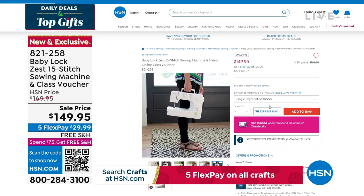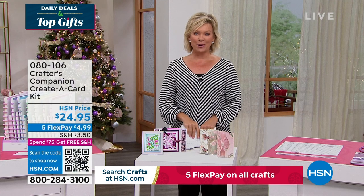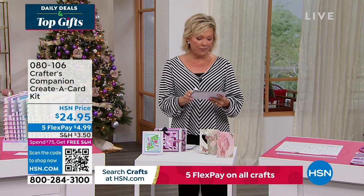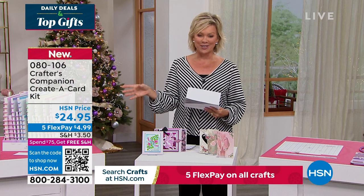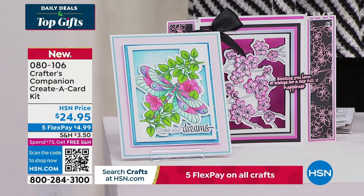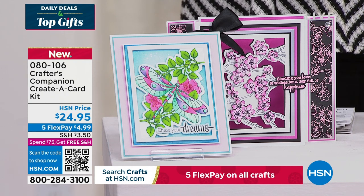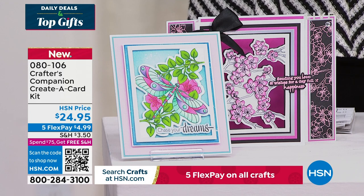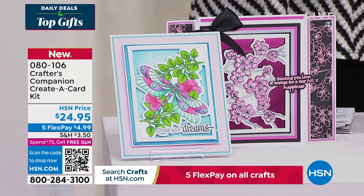Our 15th anniversary here at HSN with Crafters Companion. Sara comes to us from across the pond, and we are always so inspired by the things that she brings. We do have the flutter — let's take a look at some of the highlights, in addition to our Today Special that's coming up first. It's a wonderful way to be able to create a card, just a sampling of things to look forward to. We're excited for you to watch live as Sara does her magic, but you're welcome to take advantage of anything ahead of time.